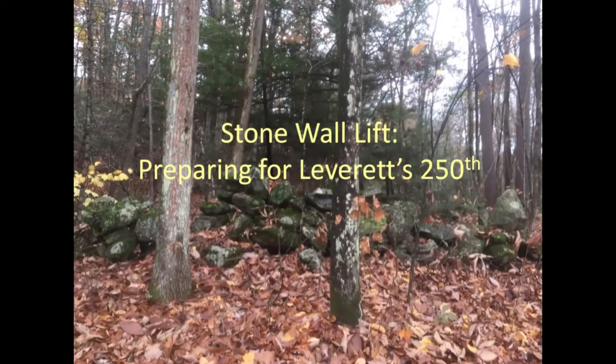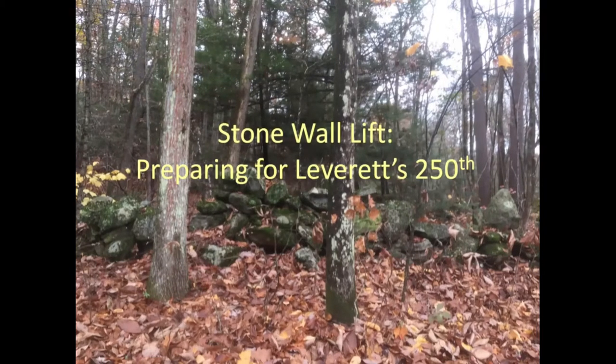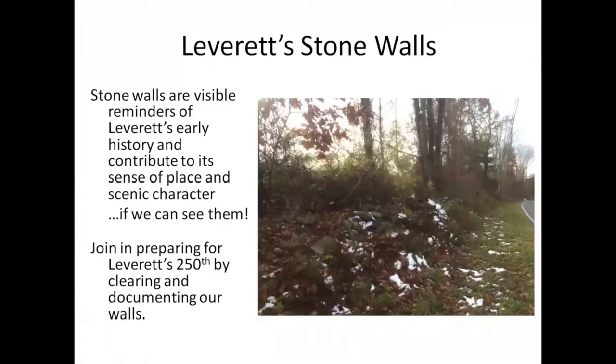Thank you all for coming, and thank Sarah and Don for getting this rolling. Sarah really started bringing this up at the 250th planning meetings about how wonderful our stone walls are, and wouldn't it be great to get everybody to be clearing them off so we can see them.